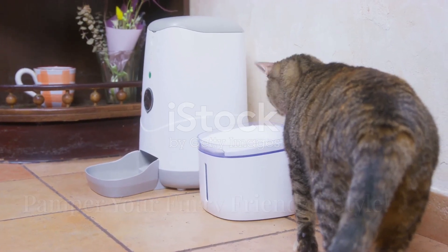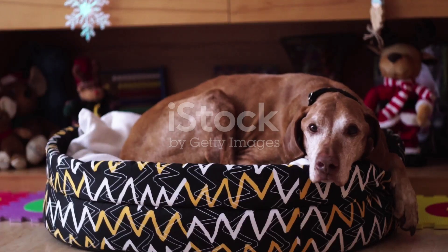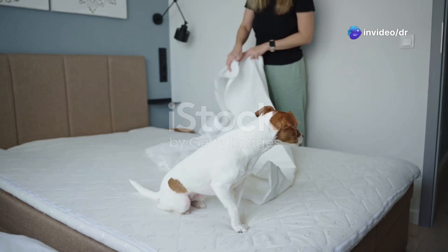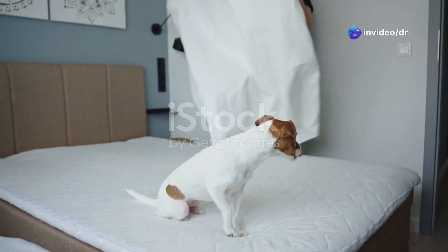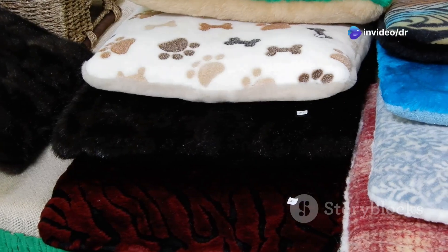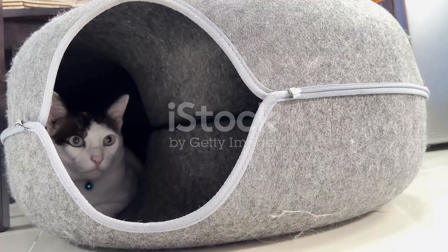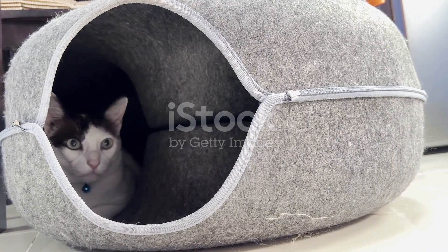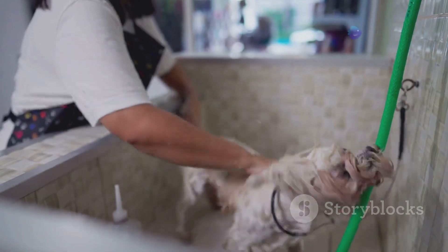Alright, now that our furry friends have their high-tech feeder, it's time to create a cozy haven for them to relax and recharge. We're talking about building the ultimate DIY pet bed. This isn't your average pet bed though — we're going all out with this one, creating something super comfy, stylish, and totally unique. Your pet deserves to be pampered, right?